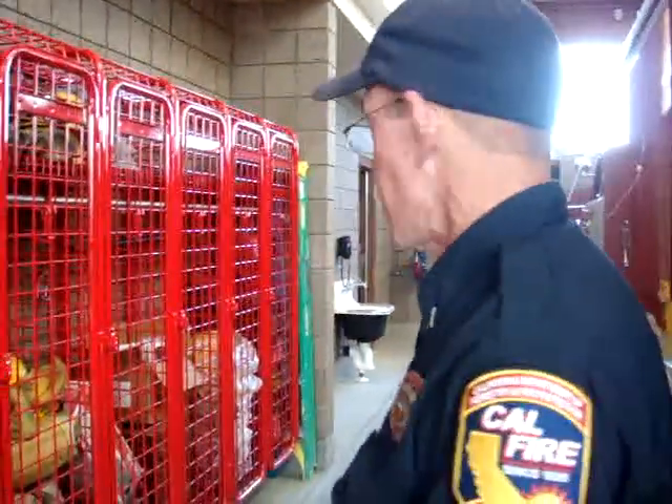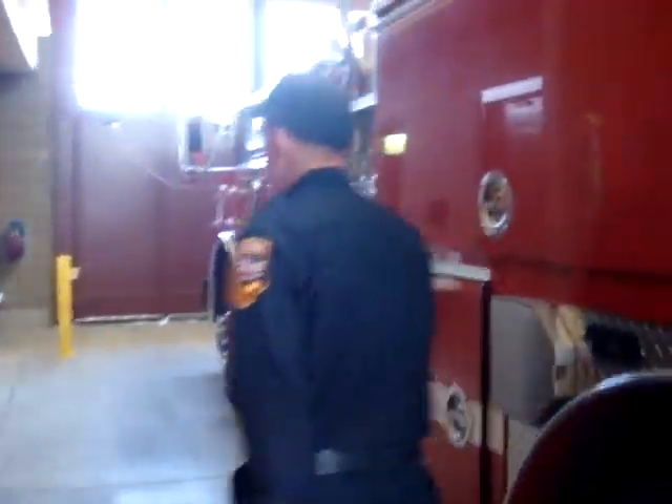These are our turnout lockers where firefighters can put their firefighting clothes when they're off duty. This way, if they're wet or something, they'll dry out while sitting in there — they're ventilated. So everybody has their own locker.